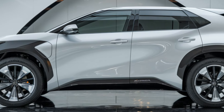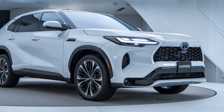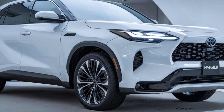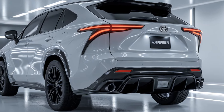Let's start with the exterior design. The 2025 Toyota Harrier continues to impress with its refined, elegant aesthetics. Its bold front grille, sharp LED headlights, and sculpted body lines create a commanding presence on the road. The Harrier's coupe-like silhouette, paired with a panoramic sunroof, gives it a modern, dynamic look that's hard to ignore.